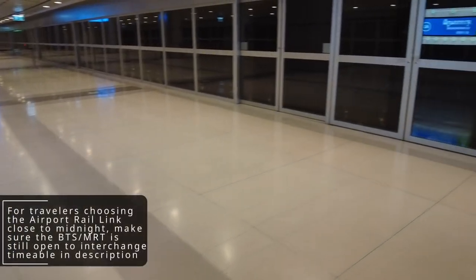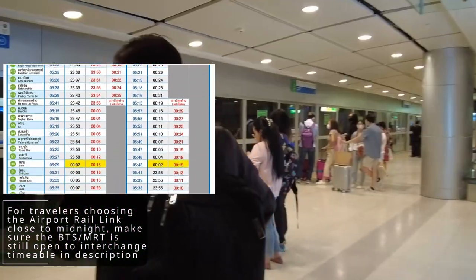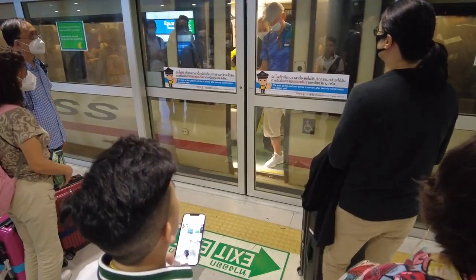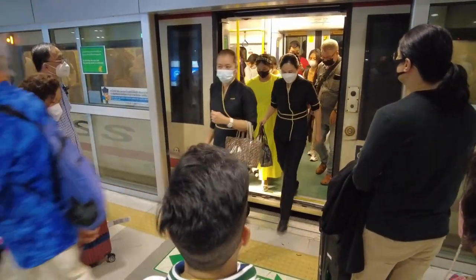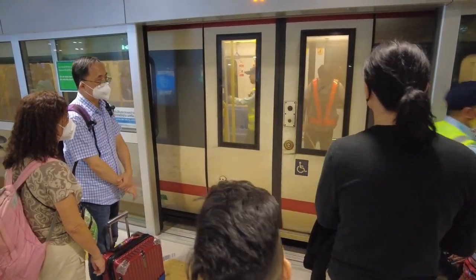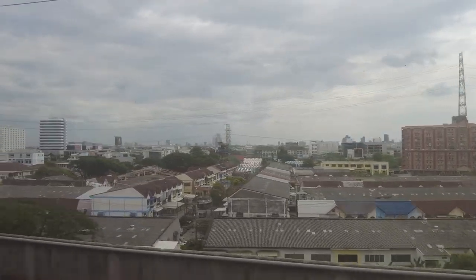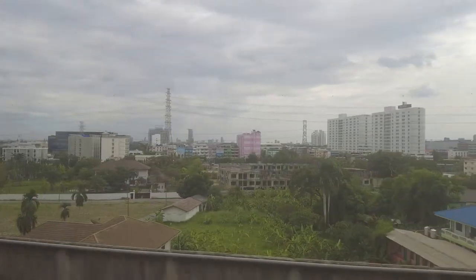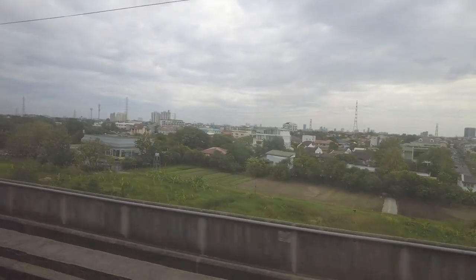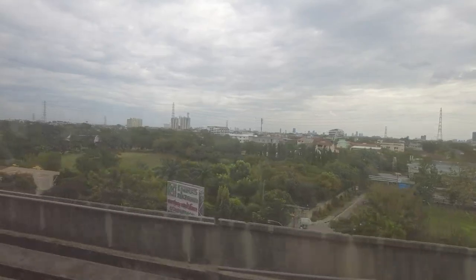If you are travelling on the airport rail link close to midnight, make sure to double check the opening times for the MRT underground system and the BTS Sky Train system. I will leave a link to those timetables in the description. After the train has arrived, wait a few minutes for security and cleaners to check the train first before boarding. The airport rail link, elevated 28 meters above ground, is also a great way to enjoy the view of the city. The wealthy parts of central Bangkok are a very small part of the city, and the view from the rail link gives perspective on the outer parts of Bangkok.